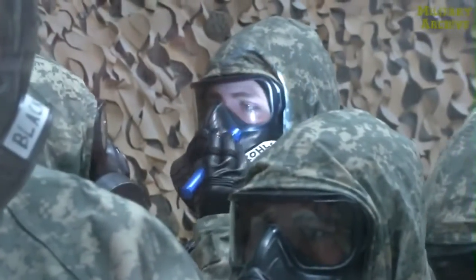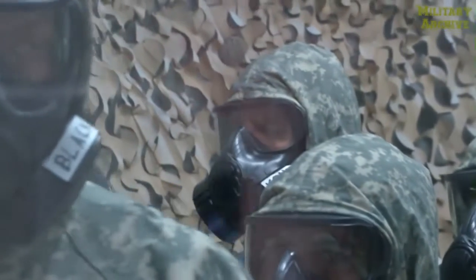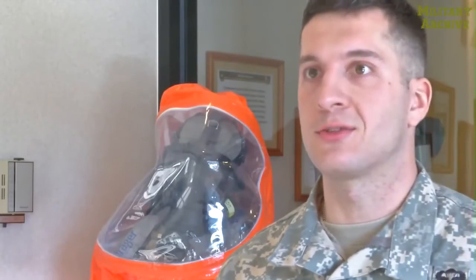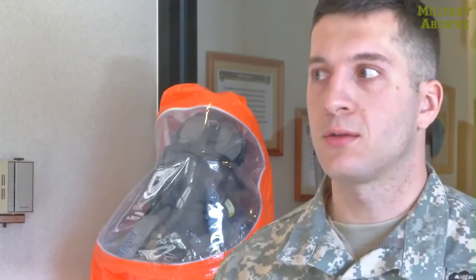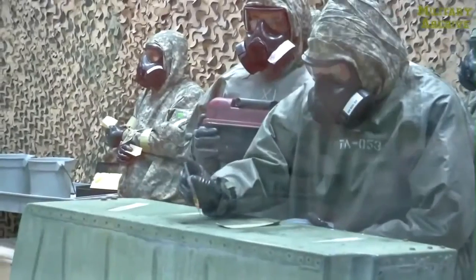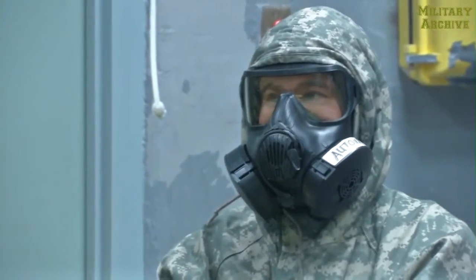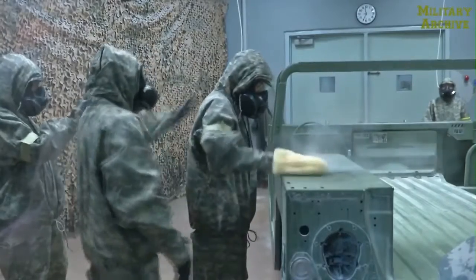The troopers also spend time working with live chemical agents. We are working with real world chemicals — these are not training aids. These are actual chemicals in a controlled environment and we just do not have the facilities at Fort Bragg to be able to do this kind of training. So this is a very unique opportunity for us as a platoon.